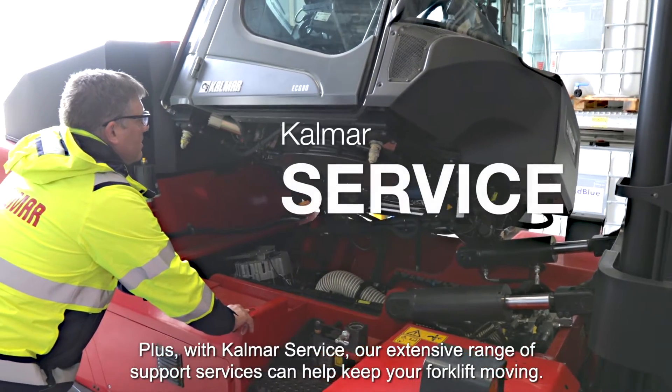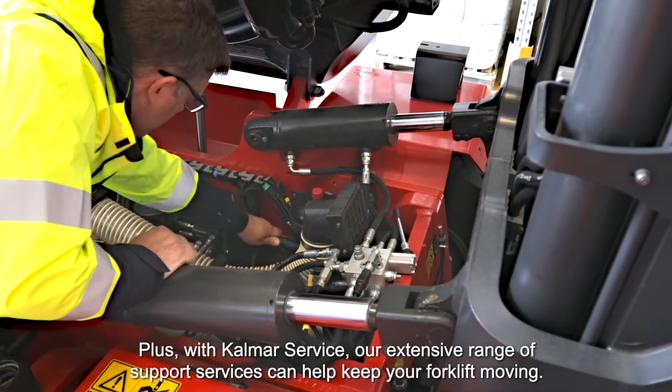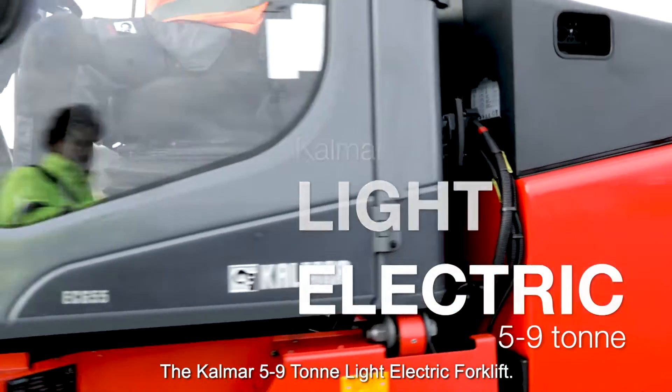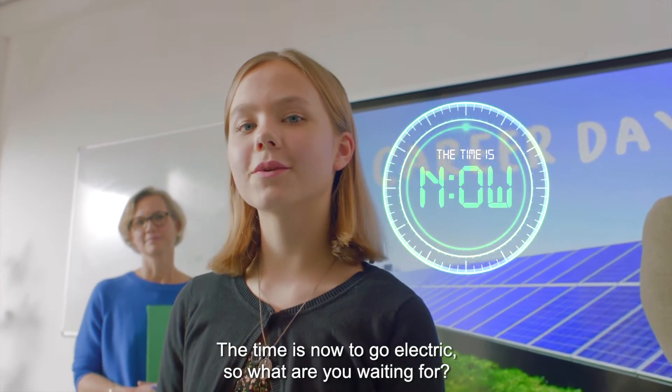With Kalmar service, our extensive range of support services can help keep your forklift moving. The Kalmar 5 to 9 ton light electric forklift — the time is now to go electric. So what are you waiting for?